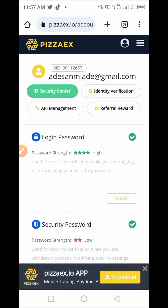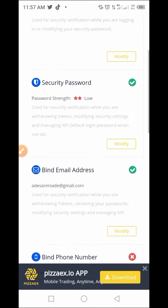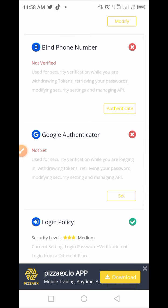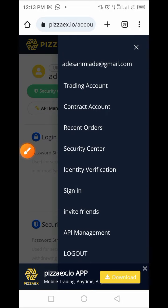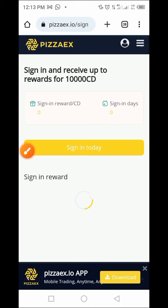Now that we've completed this, there are some things to do: identification, AIP management, and refer reward. We've completed the security password setup — it shows as very low, which you can still modify. You've completed your email address and can also bind your phone number for authentication to ensure your account is secured. Tap on the profile icon to access all your profile options: email address, trading account, contract, recent orders, security, and identification.